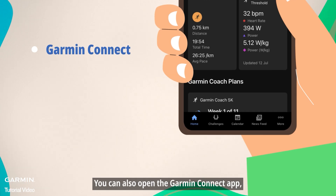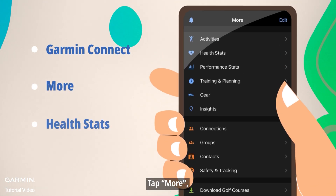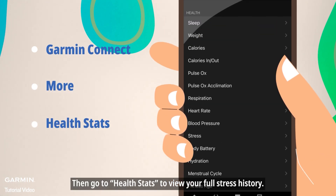You can also open the Garmin Connect app, tap More, then go to Health Stats to view your full stress history.